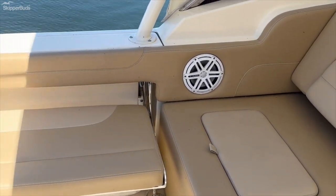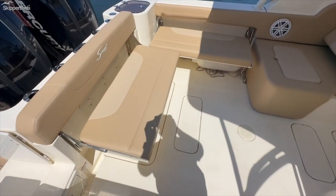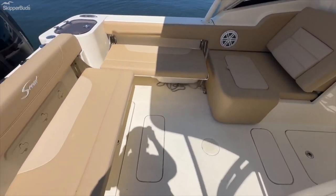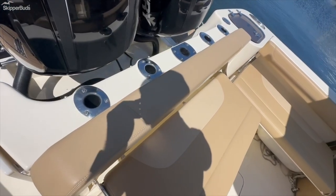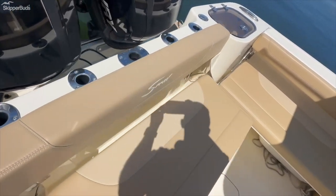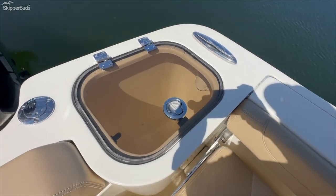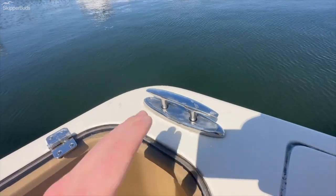One of my favorite aspects of this boat is that the seating arrangement in the cockpit folds away completely. Plenty of rod storage, a large live well and bait well, and stainless steel pop-up cleats — very easy and convenient.